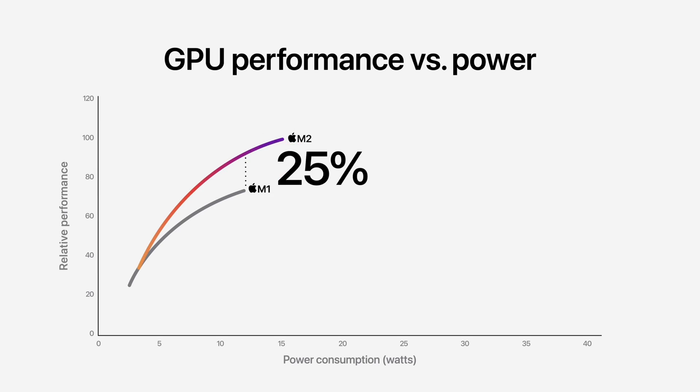If we turn and look at the GPU, there is now an 8 or 10-core option for the GPU versus the M1 that was limited to either 7 or 8 cores. When it draws the same amount of power, the M2 will have 25% more capable graphics than the M1, and when you max out the power, the M2 will have a 35% boost in graphics over the M1.